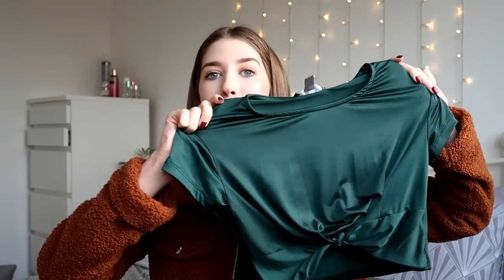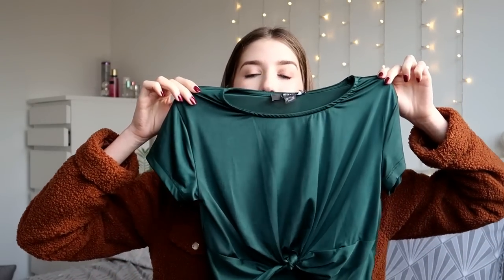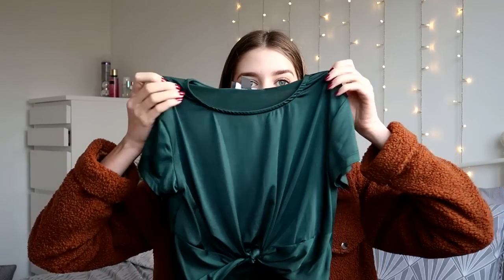I mainly just got this because it was reduced to £2. Let's be honest, you can't really go wrong with a £2 top. I absolutely love the colour of this — I think it looks so much more expensive than it was. This is just a little tie top. It's quite cropped — when you wear it the tie comes up to about halfway down your stomach. This material is also so soft, it's like a silky sort of material. You can kind of see it reflecting in the light.